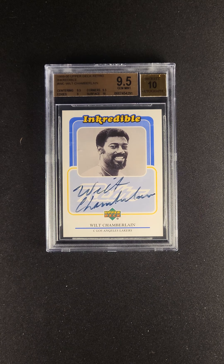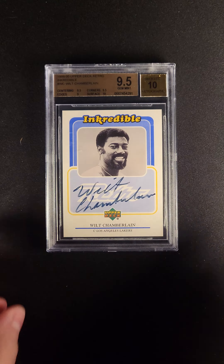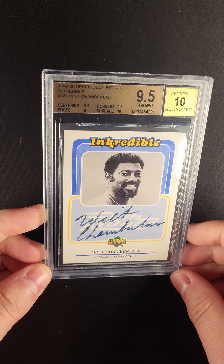If I remember right, there are 750 total Wilt Chamberlain autographs in existence across those two brands. There are even fewer that are 9.5s, and you can see this card is graded a 9.5 by Beckett.